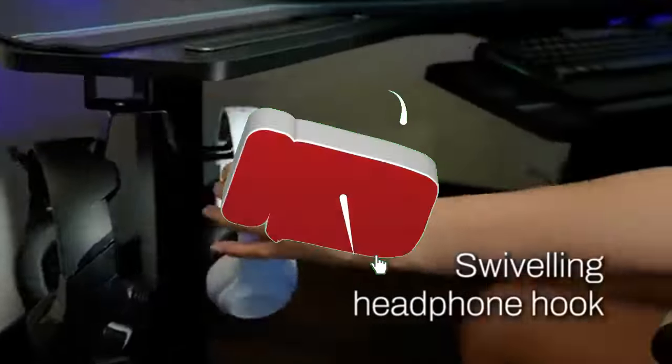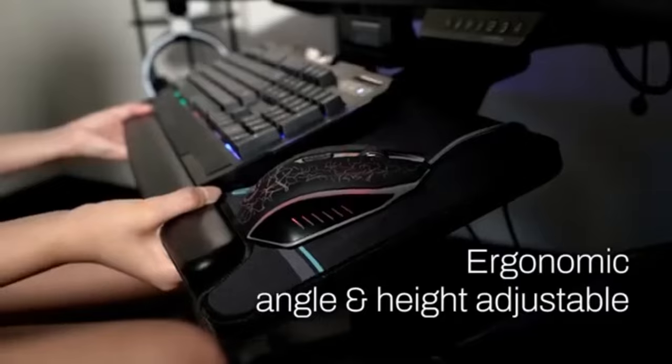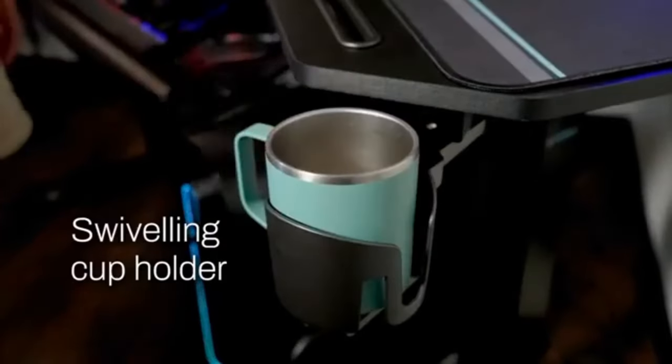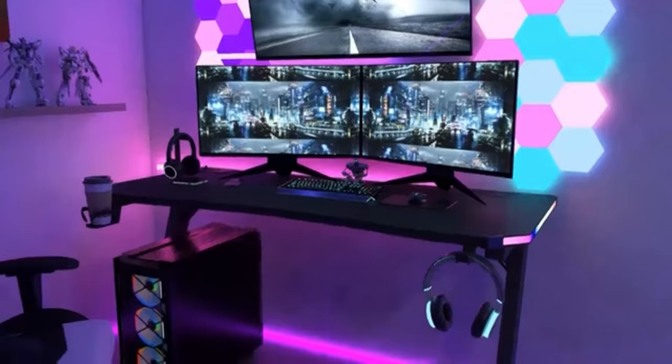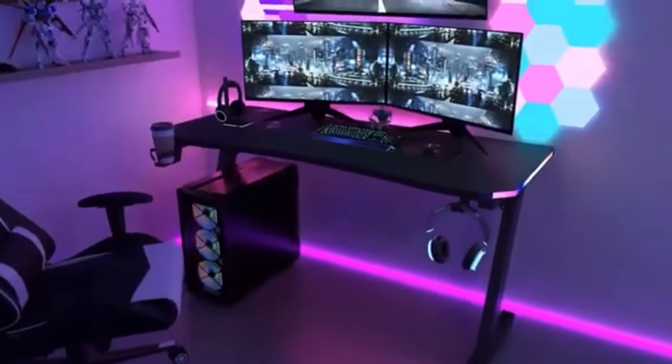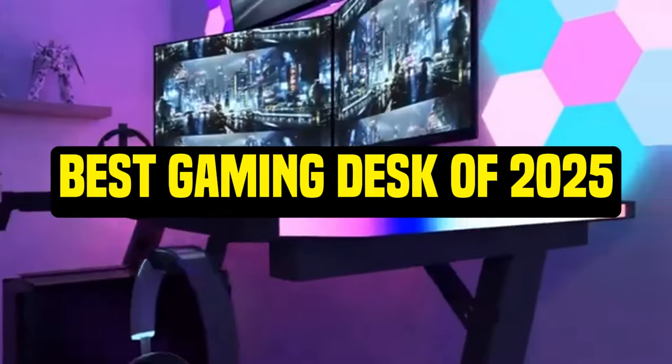Hey gamers, welcome back to our channel. If you're new here, smash that subscribe button and hit the bell icon to stay updated on all things gaming. Today, we're diving into the world of gaming desks. Whether you're a casual player or a hardcore gamer, having the right desk can make all the difference. So let's jump into the best gaming desks of 2025.